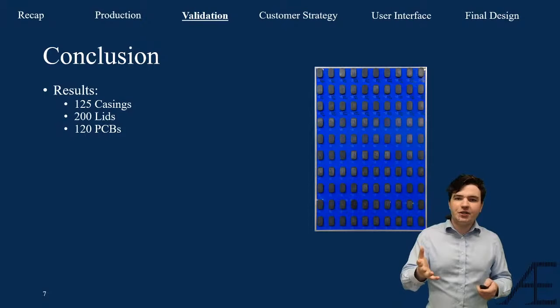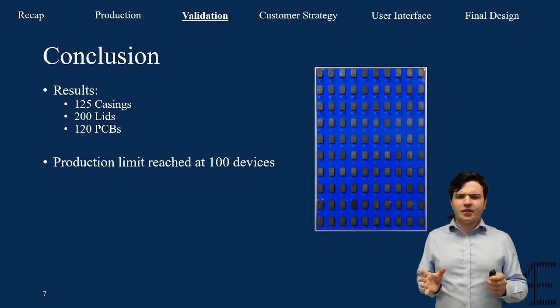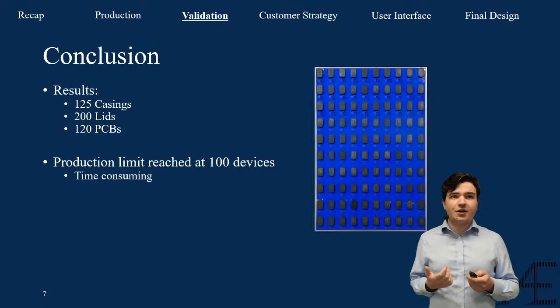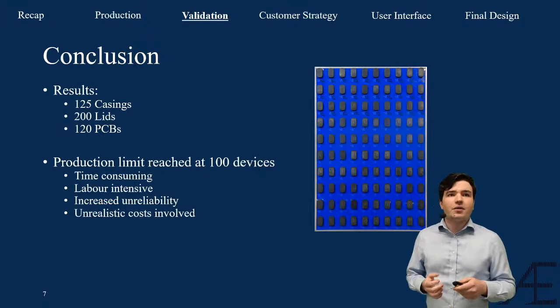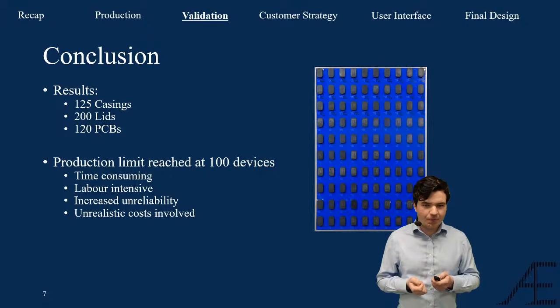We think that this way of producing devices in-house simply doesn't suffice. The production limit is reached at about 100 devices, mainly because of four reasons: 100 devices in four weeks isn't very much — it was very time-consuming and labor-intensive; the unreliability of the fixtures increased over time, causing more problems; and honestly, the costs involved were unrealistic, since we had free access to very expensive machines, which is not comparable to any real-world production process.